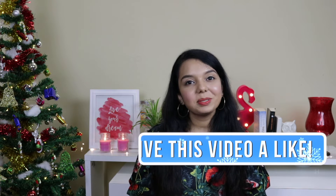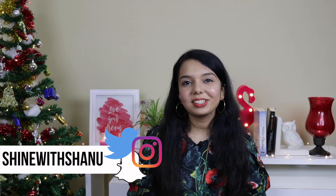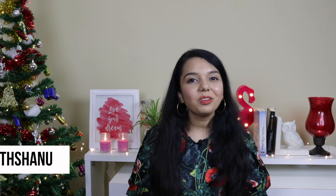That was it! I hope you guys enjoyed this video. If you did, give it a thumbs up and subscribe to my channel. Comment down below and let me know how you guys are going to celebrate this year's Christmas. Thank you so much for watching. Wishing you a very happy December! Bye for now.